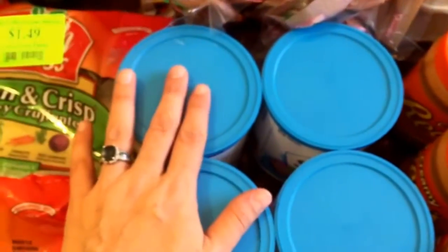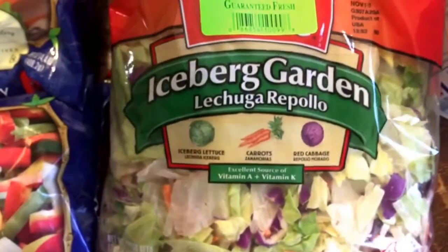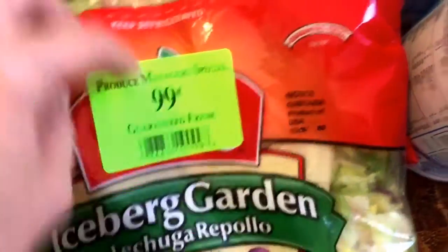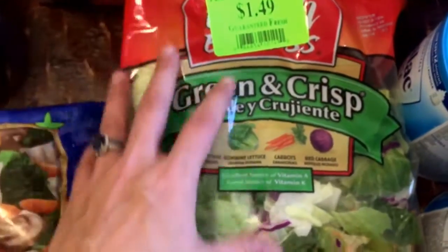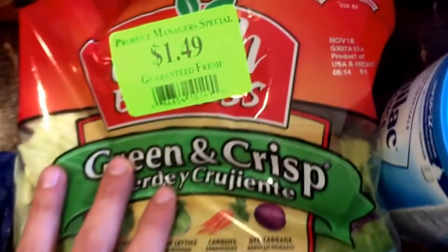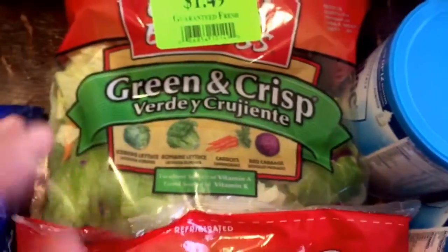I got four formulas today. I got this package of iceberg garden lettuce — they had it for $0.99 and it expires November 18th, but we'll definitely eat it before then and it still looked good. And then this green and crisp mix which has iceberg lettuce, romaine, carrots, and red cabbage, and this is $1.49. It also expires the 18th, so we'll eat that.